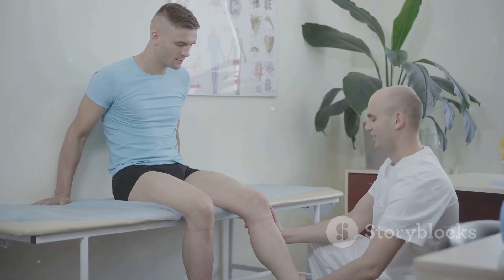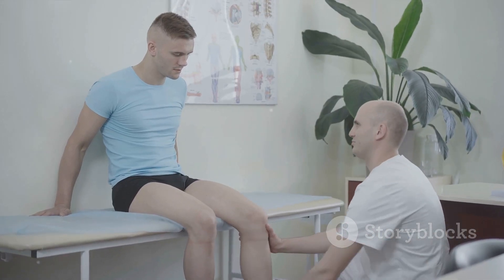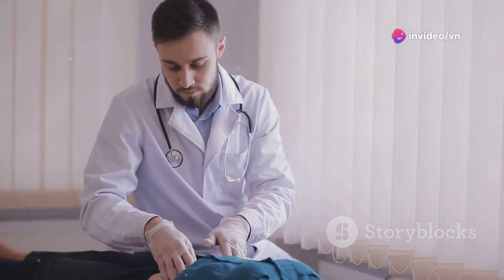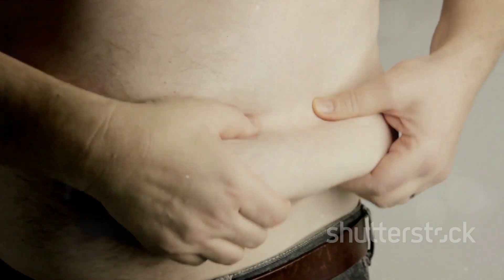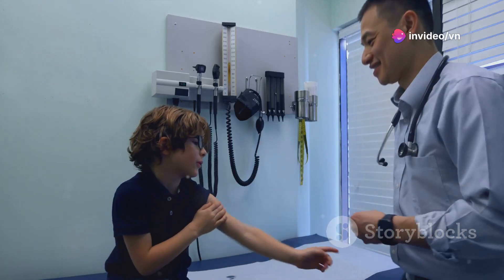Remember, these are just common causes. To accurately determine the cause of testicular pain, a medical examination and necessary tests are required. When should you seek medical attention? If the testicular pain is persistent and does not subside, if the pain is severe and sudden, if there is noticeable swelling in the scrotum, if you have a fever, or if you experience painful or difficult urination.